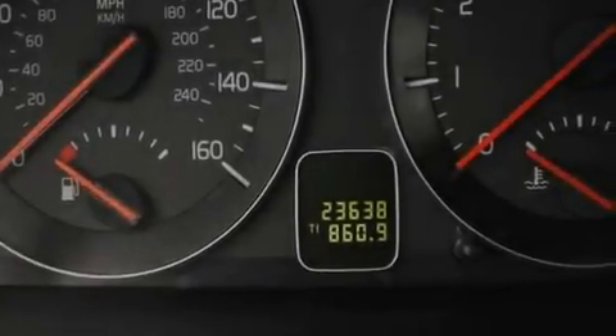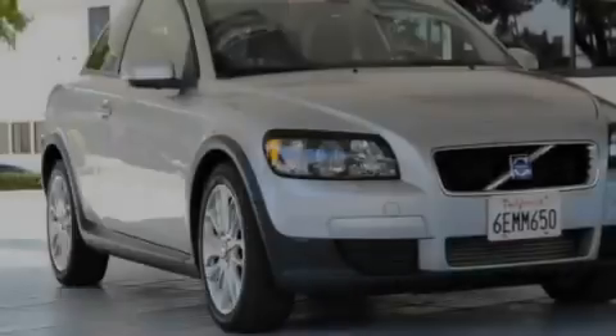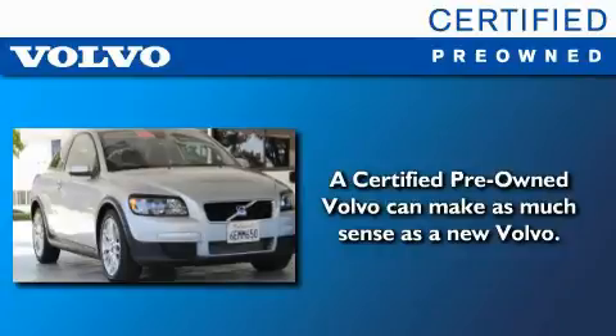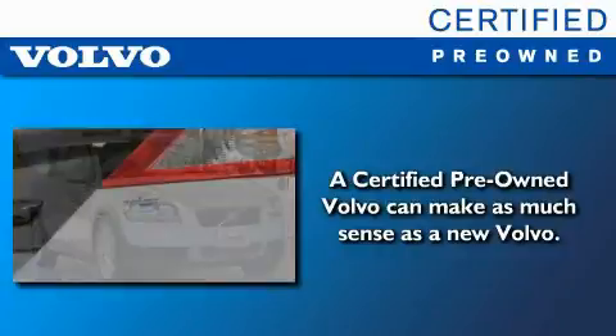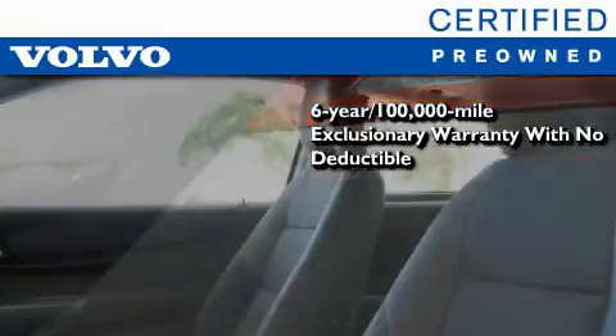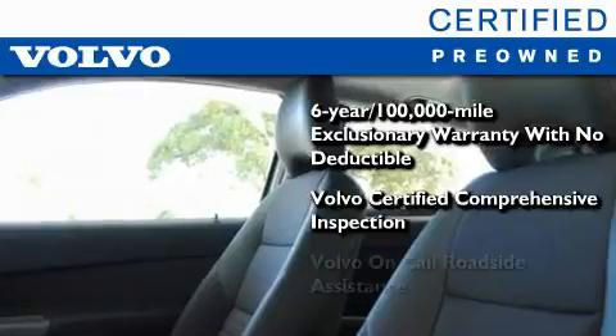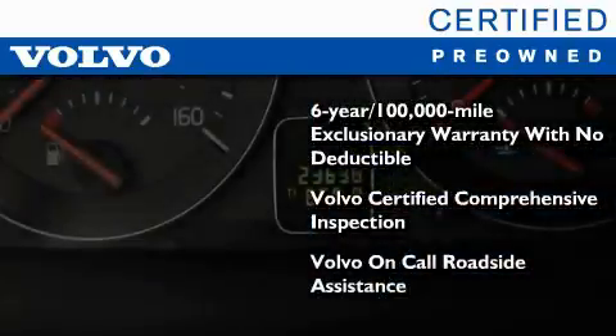With an EPA estimated rating of 28 miles per gallon on the highway, this automobile pays off in the long run. You'll also feel the benefits of Volvo's certification program, which includes a 6-year, 100,000-mile exclusionary warranty, plus a comprehensive inspection to ensure everything is in top working order. This certified Volvo makes just about as much sense as a new one.